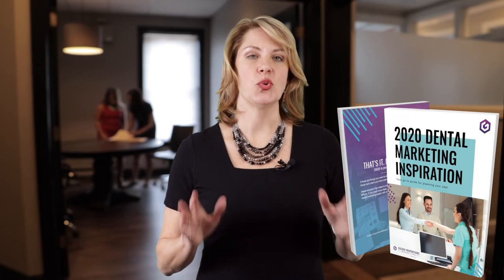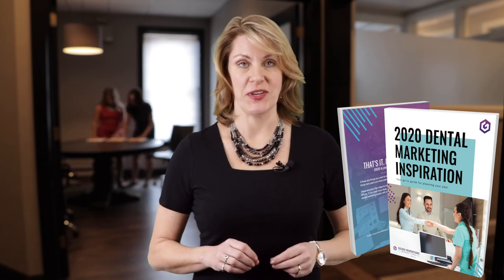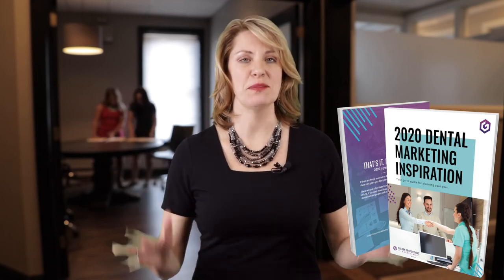If you're looking for more ideas to market your dental practice, download our latest ebook, the 2020 Dental Marketing Inspiration Guide. It is full of tips and tricks to generate new patients and to keep the ones you already have. Thanks for watching.